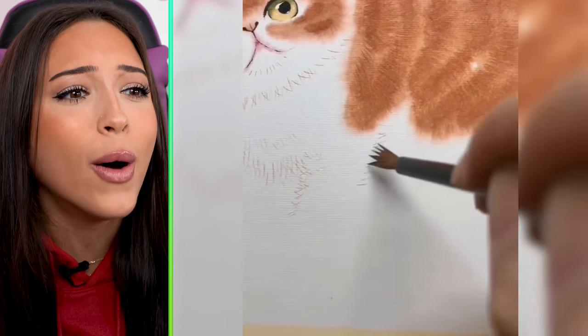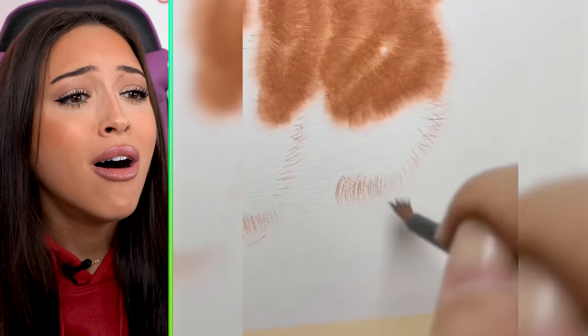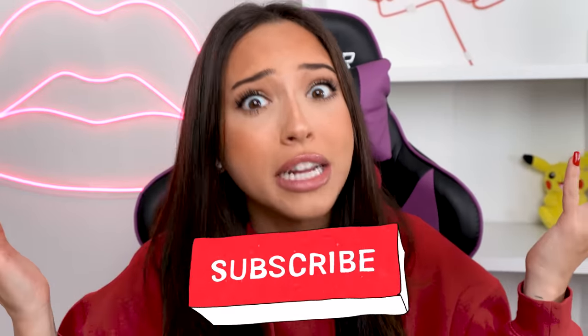Wait, where's the rest of the cat? Where is it? Subscribe if you think we needed a part two.